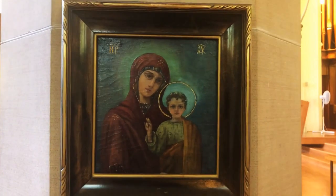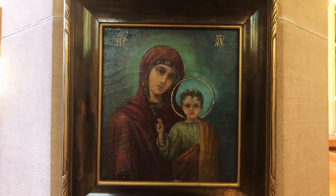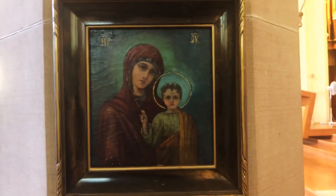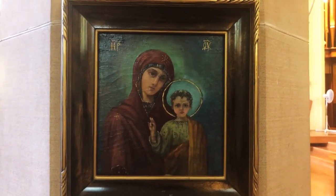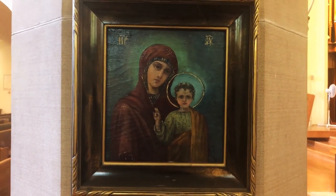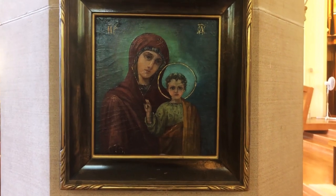Many of you have probably seen this icon of Our Lady and Jesus, but it's interesting because it was written — and that's what you say about icons, they're not painted, they're written — by Duchess Olga, who was the sister of the last Tsar of Russia, who ended up spending the end of her life, many decades, in Toronto. She was a parishioner of the Russian Orthodox Cathedral, and she knew the Willans. She wrote this, and it was a gift to Gladys Willan, wife of Healy Willan, and it now finds its place here on the North Aisle.